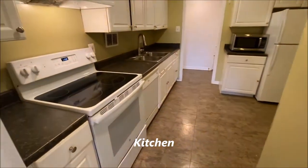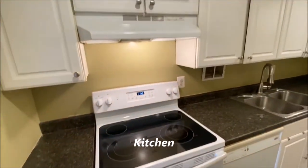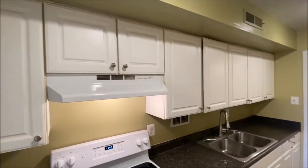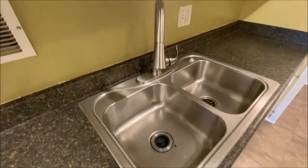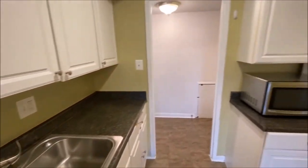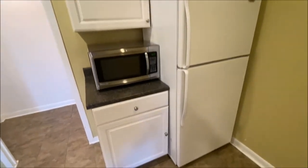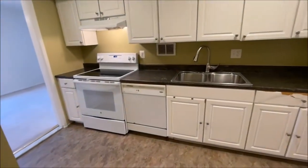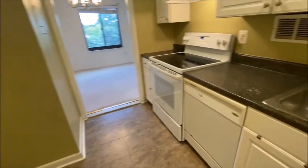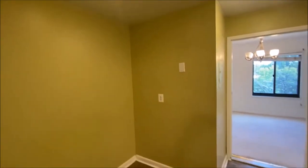Into the kitchen — you have an electric range and plenty of cabinetry, a nice deep sink, microwave and refrigerator, including a dishwasher. This also can be an eat-in kitchen with a nice small table and chairs, or office space.